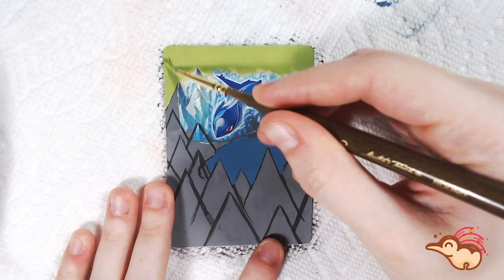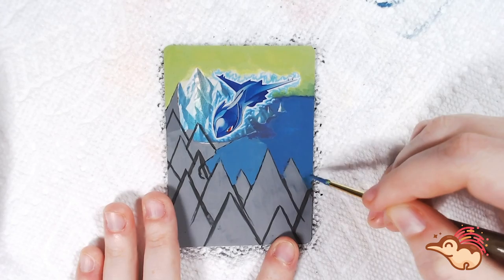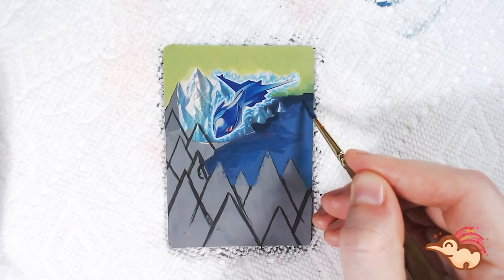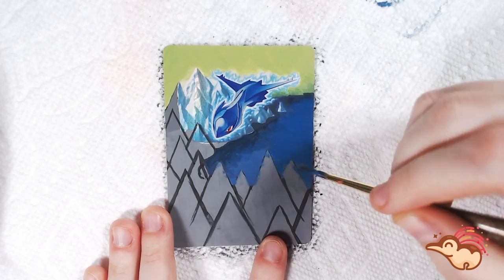For this painting, I'm actually using what is called a reverse holo form of this card. Reverse holos as we know them today usually have the border where the text is all holographic, but when these EX Holon Phantoms and Delta Species sets came out, reverse holos actually just meant that the Pokemon itself was holographic and not the artwork behind the Pokemon.